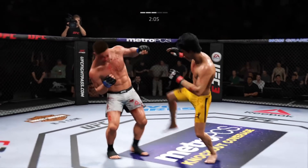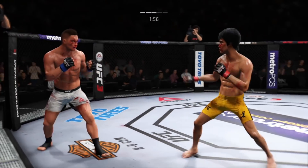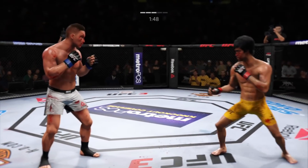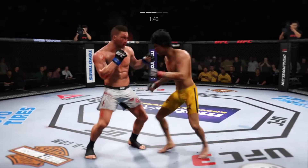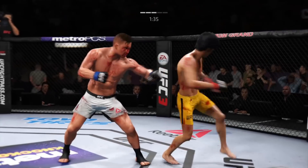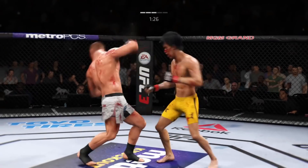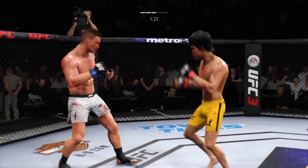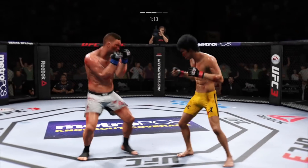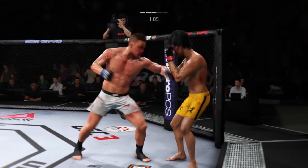We're not sure if he's alright — he's in trouble right now. Big punch with the right — huge right hand. He's hurt! He stopped the game! This could be it. Body kick — he might be out. He's hurt, he's hurt! He's gotta be careful here. He's clearly in trouble.